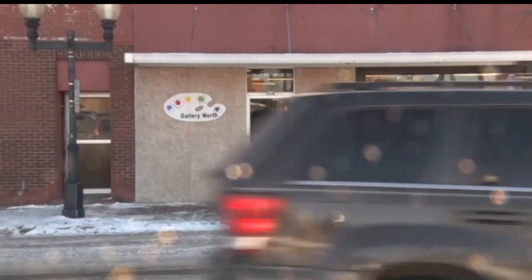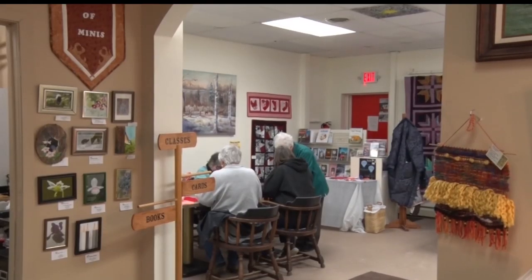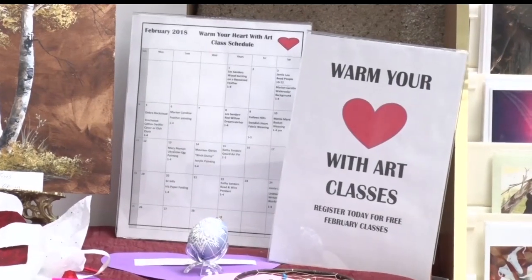These classes are just great, and it's great to see people involved in the arts community. Gallery North in Bemidji is bringing a little heat to winter with their Warm Your Heart with a Little Art classes.